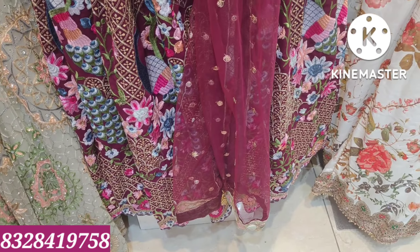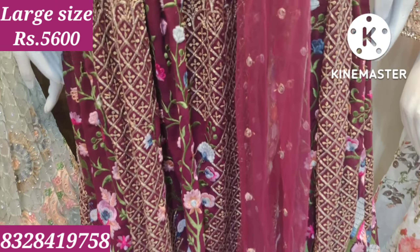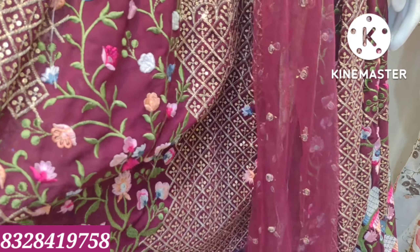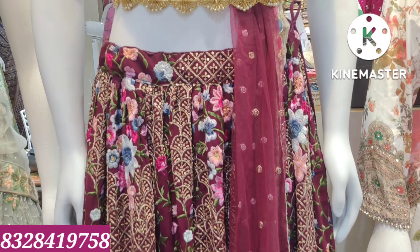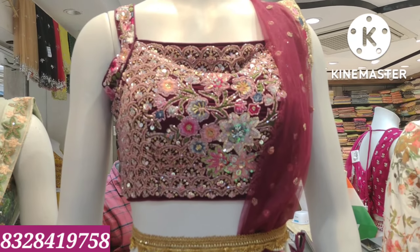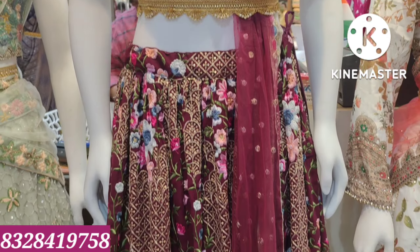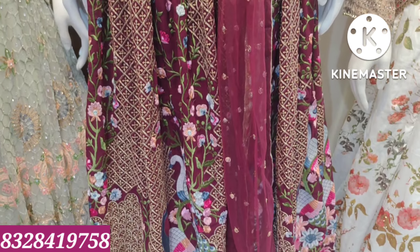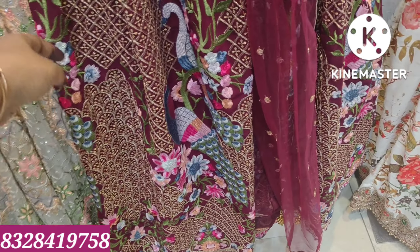Next crop is full heavy embroidery work, full Jorgette, soft Jorgette and lightweight, with full multicolor thread work and peacock highlights. Full marriage functions, full heavy look, blouse also has full work, sequence work and thread work highlights. This crop top is ₹5,600.